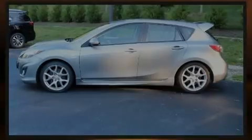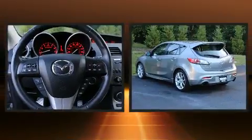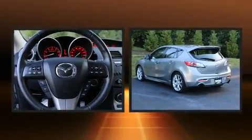Introducing the 2010 Mazda MazdaSpeed 3. This four-door, five-passenger hatchback still has less than 90,000 miles.